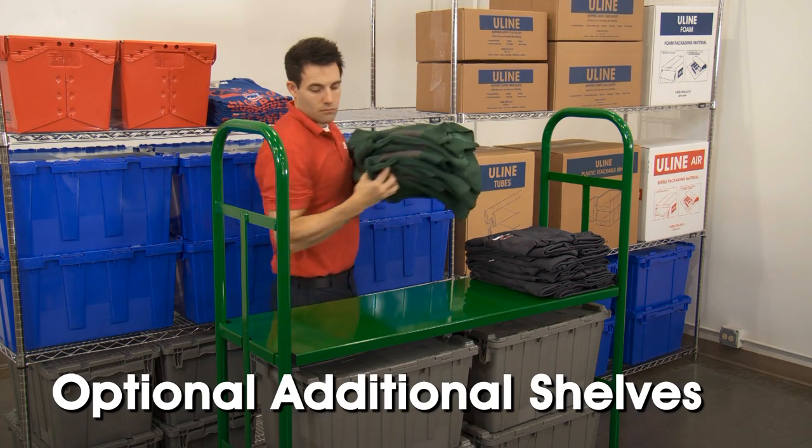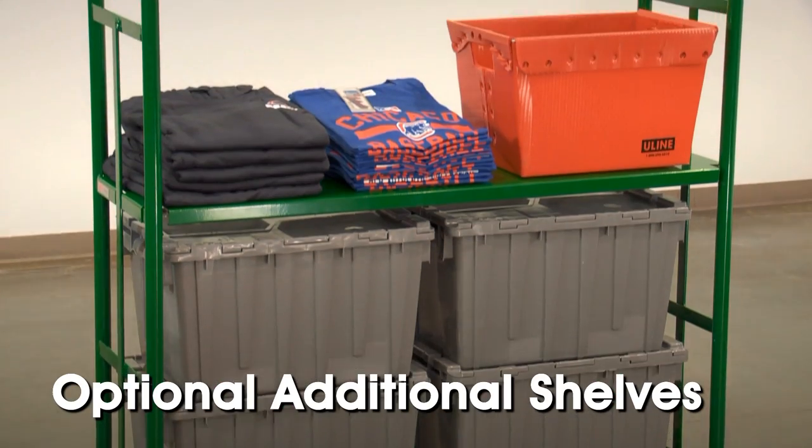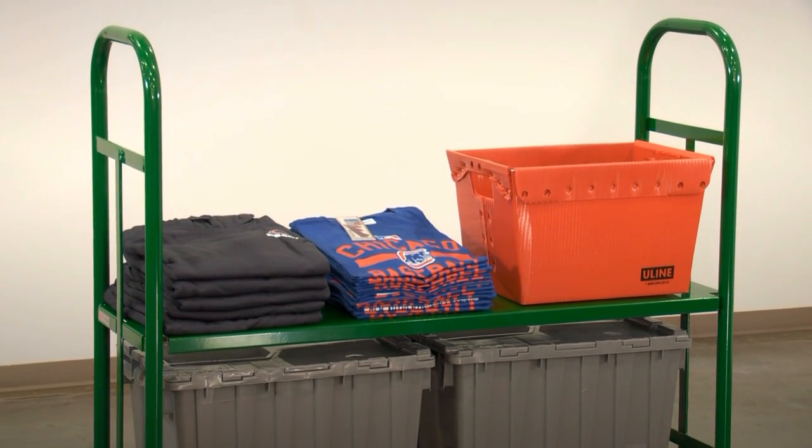Optional additional shelves are available to allow you to easily customize your truck to fit your specific needs.